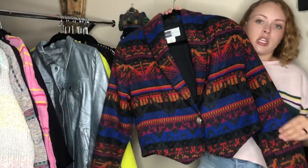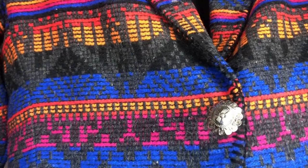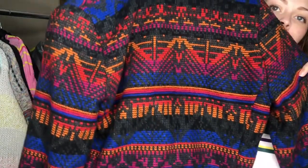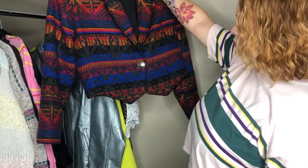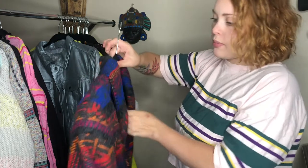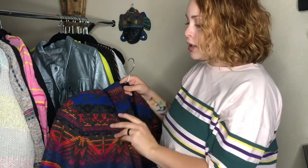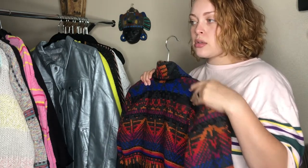Rhonda Stark vintage blazer with this beautiful kind of western-style button in a really pretty colorway — a southwestern print. It's a wool blend, size medium. It does have light shoulder pads but they're inside the lining so you can't remove them. That's okay though, because bold shoulders is supposed to be a trend, so we'll see if that translates for this piece.